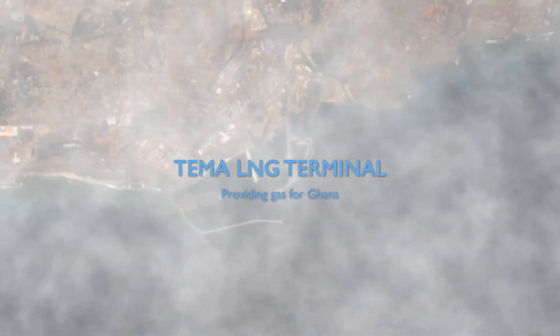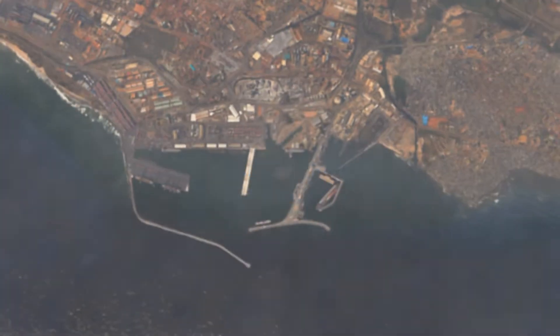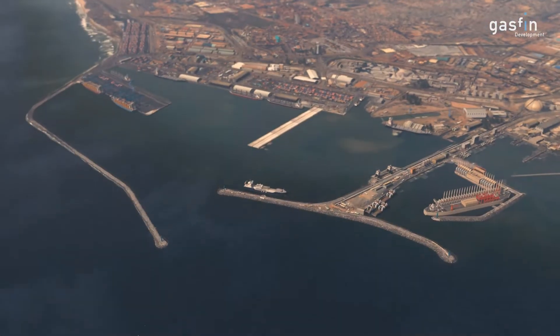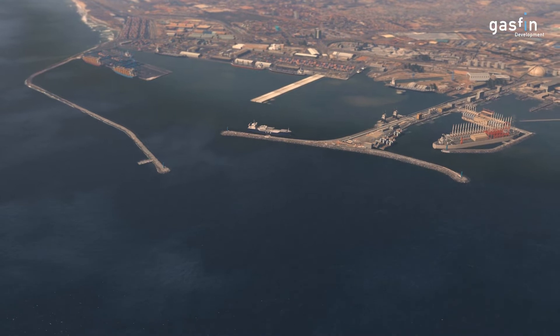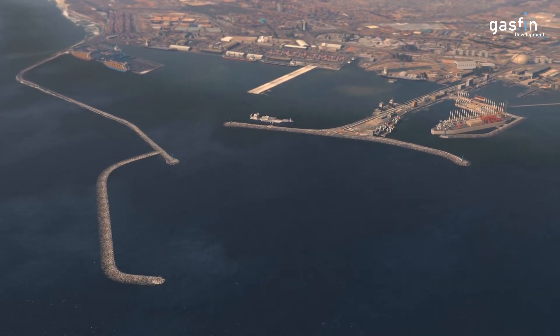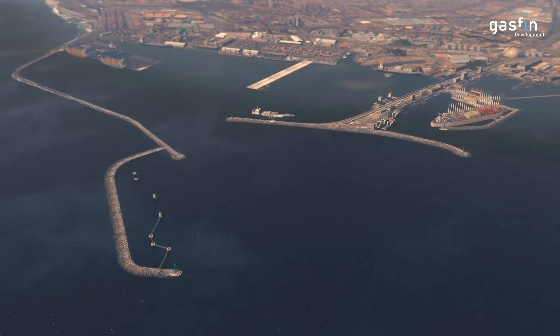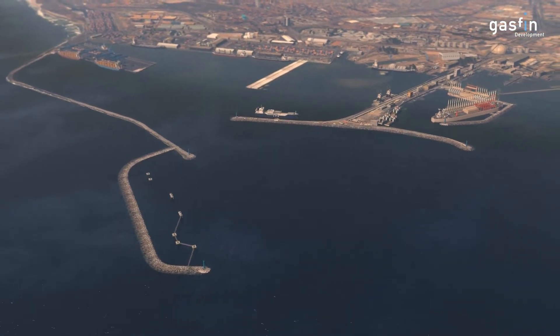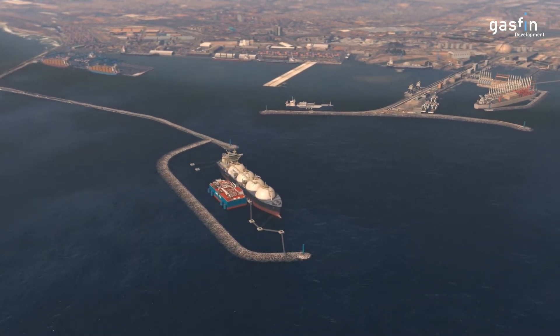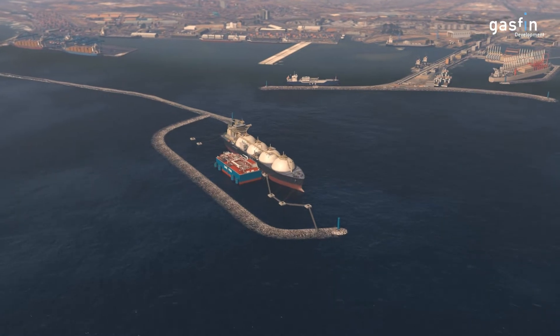The Tema LNG terminal is to provide Ghana with cost-effective and reliable access to the global LNG market. Located at Tema Port, the project will construct a breakwater extension and new mooring facilities that can accommodate a floating storage unit, an FSU, alongside a floating re-gasification unit, an FRU, both permanently moored.